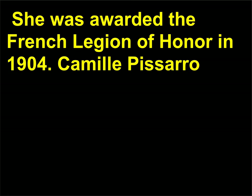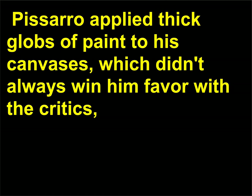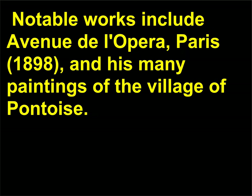Camille Pissarro, 1830–1903, was a highly innovative artist who preferred plein air painting and drew inspiration from the countryside and rural peasantry — many of his paintings depict agricultural scenes. Pissarro applied thick globs of paint to his canvases, which didn't always win him favor with the critics but greatly influenced the following generation of post-Impressionists. Notable works include Avenue de l'Opéra, Paris, 1898, and his many paintings of the village of Pontoise.